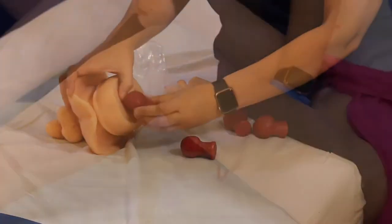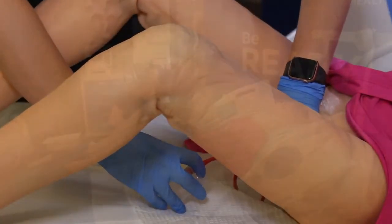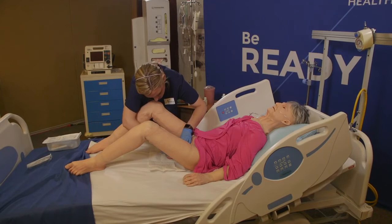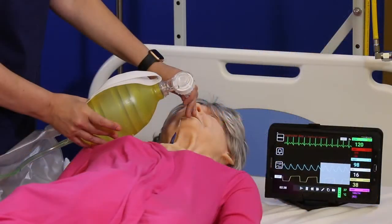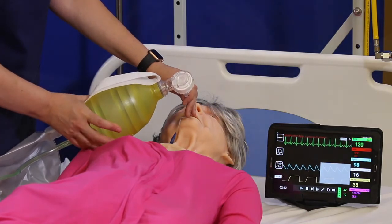With interchangeable genitalia, you can train on skills across both genders, from pap smears and enema administration to prostate examination. We've also included indwelling male and female urinary catheterization.